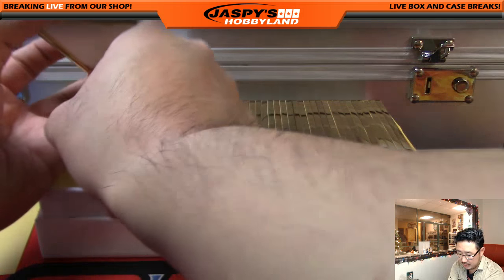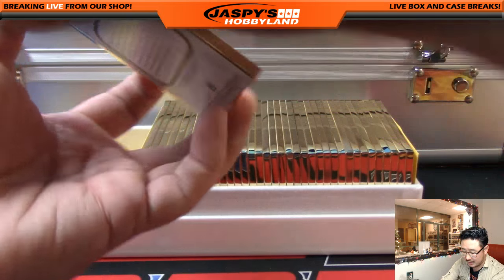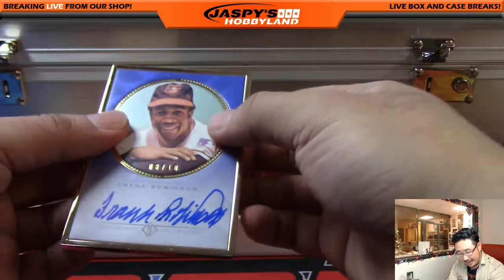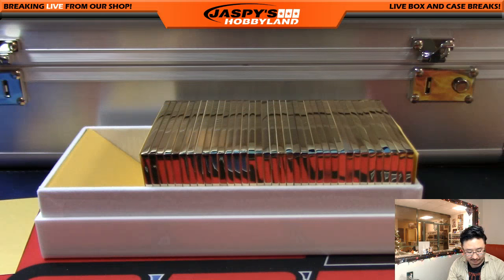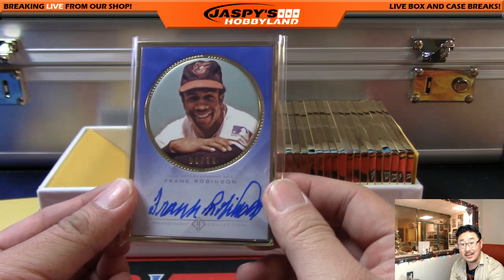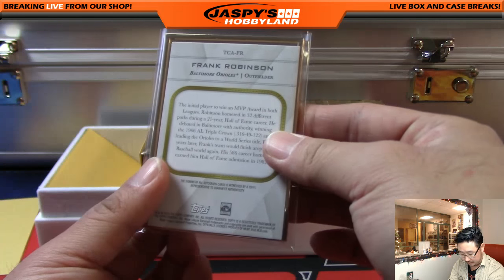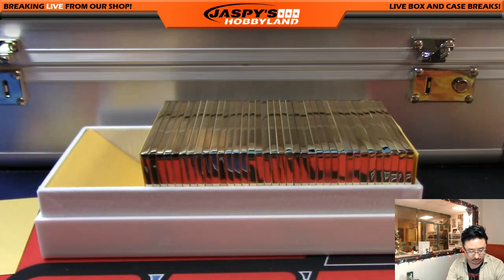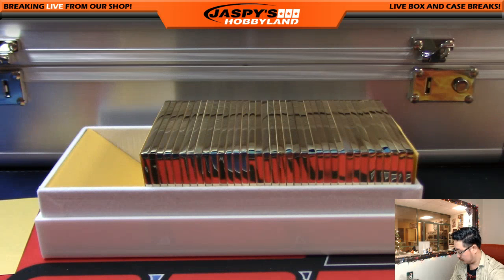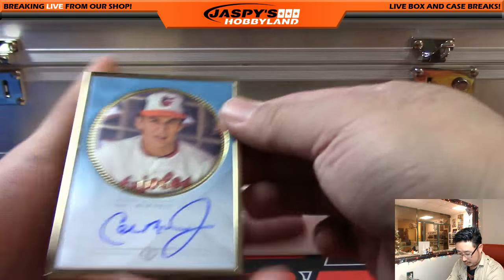This one you can see has an issue with the adhesive right here. When it's in the penny sleeve it's fine, but if you want it repaired or replaced, Topps will generally take care of that for you - so contact us about that. Whoever gets this 8 out of 10 Frank Robinson, we'll help you out.